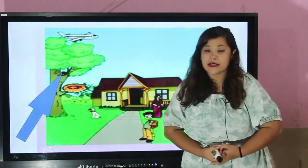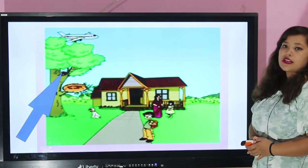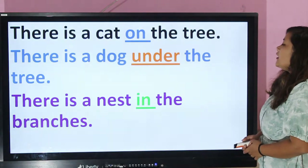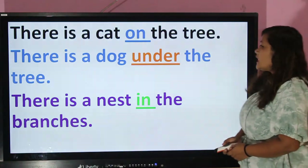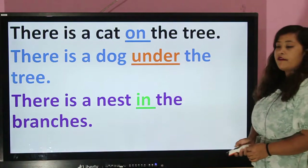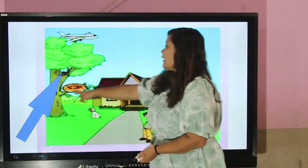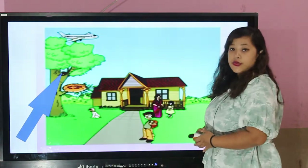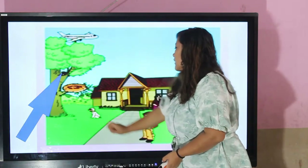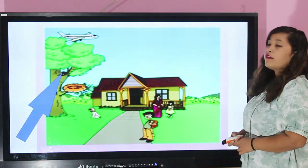Okay, my dear students, please look at this picture. Wow, there is such a beautiful garden with a beautiful house. There is a cat on the tree, there is a dog under the tree, and there is a nest in the tree. We can also see an aeroplane flying over the tree.